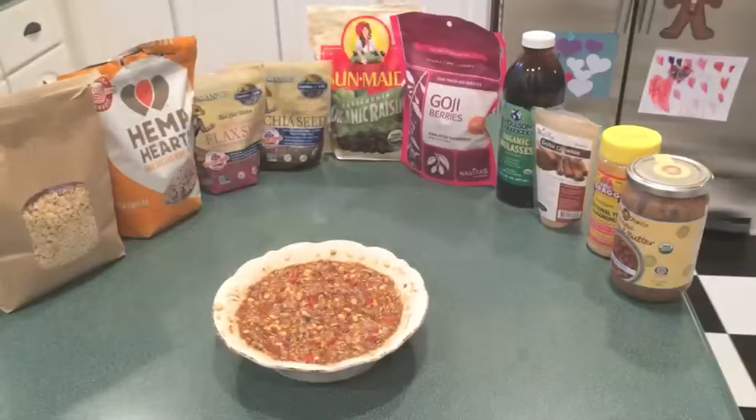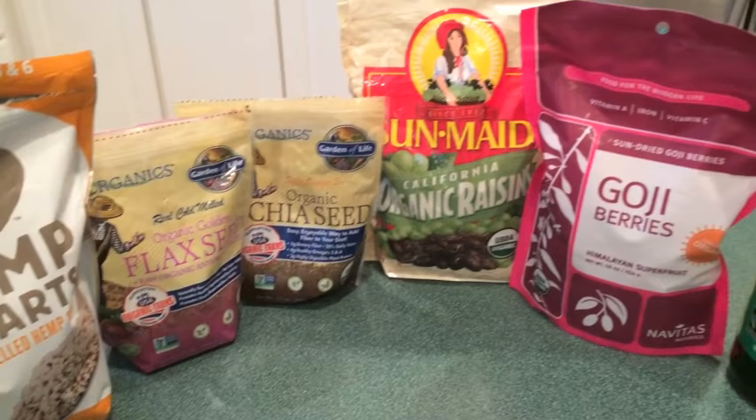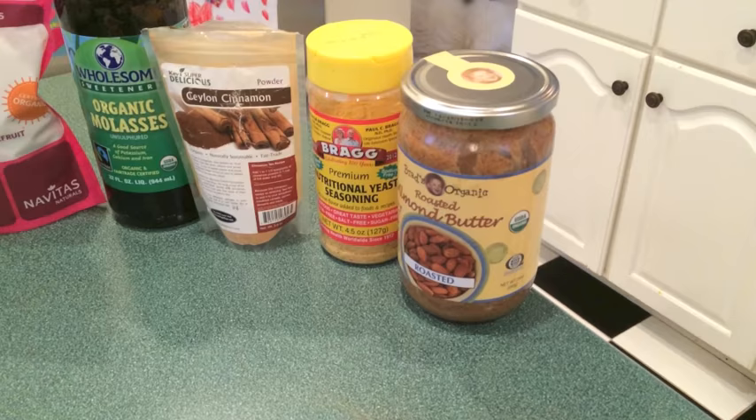Breakfast today was my supercharged oatmeal. Let's zoom in for a closer look. Here's what's in it: one cup of organic oats, three tablespoons of hemp seed, two tablespoons of organic flax seed, one tablespoon of chia seed, a handful of organic raisins, a handful of goji berries, two tablespoons of organic blackstrap molasses, one teaspoon of Ceylon cinnamon from my friends at Renegade Health, a half teaspoon of Bragg nutritional yeast, and two tablespoons of almond butter. Here's a link to the recipe — I'll also post it below the video.